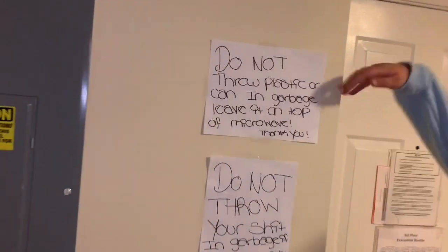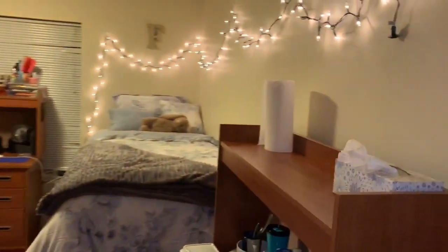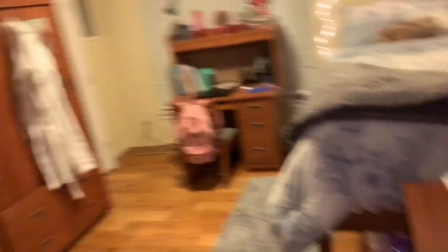This is Fatu's room. We have this sign because people like to throw garbage in the trash without a trash bag. But this is Fatu's room — let's show y'all Fatu's room. Hey Fatu! So this is Fatu's room. It's real nice. This is my room. It's a double room, but because of COVID everybody gets their own room.